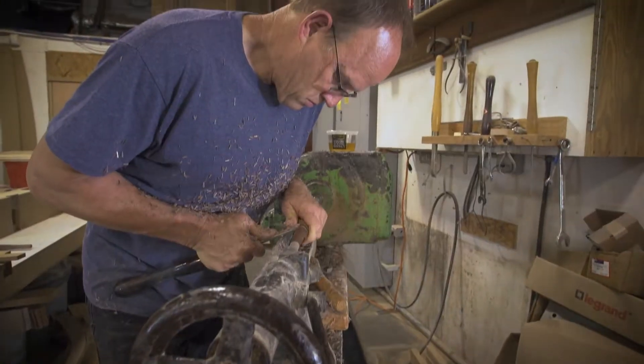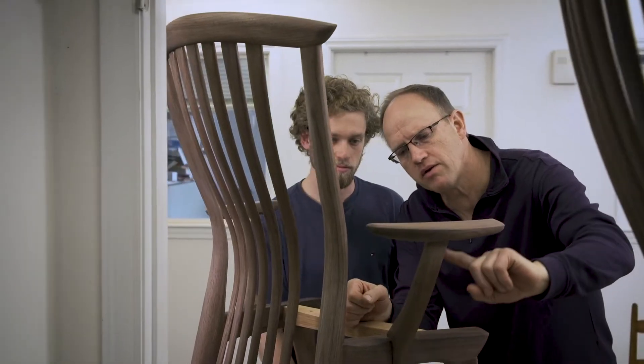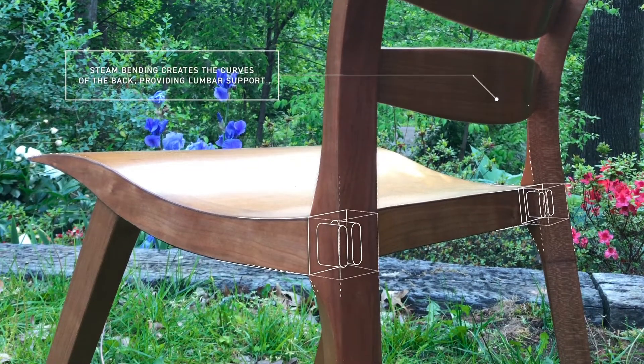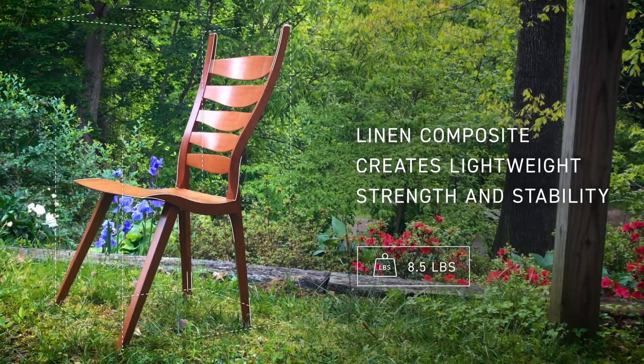We believe even the most classic pieces can be redefined and reinvented. With this chair we focus on the biggest stress point, the rear leg to seat union. This focus gave birth to an entirely new idea: reinforce the whole structure with linen composite.